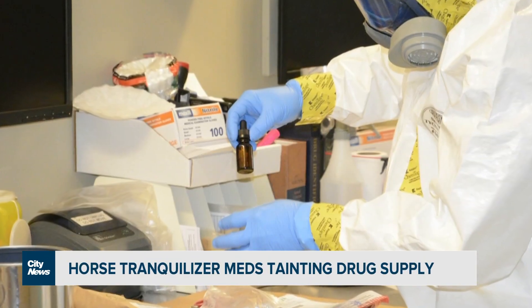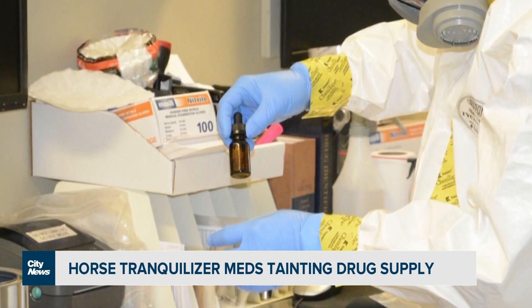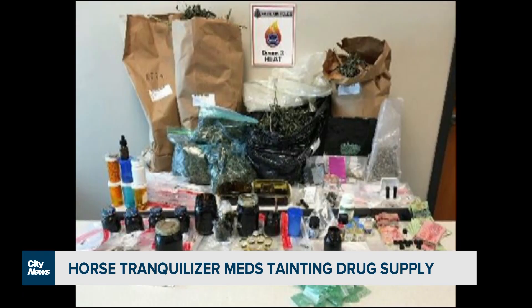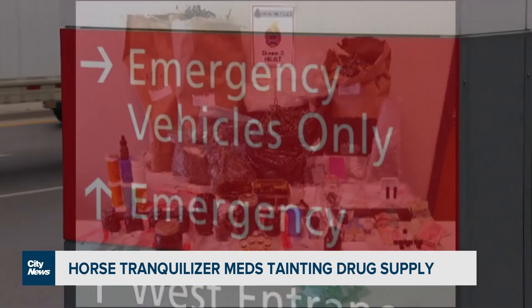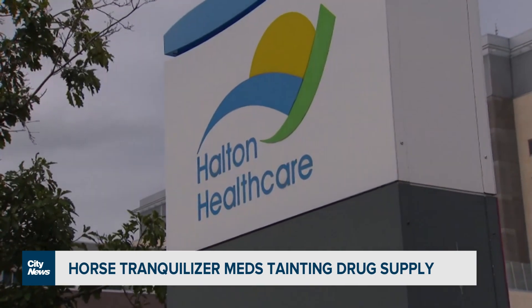According to Toronto's Drug Checking Service, recent results of samples checked showed 19% of expected fentanyl samples contained Xylazine. The sedative mixed with an opioid comes with a higher risk of death, and symptoms Halton Healthcare began seeing months ago.